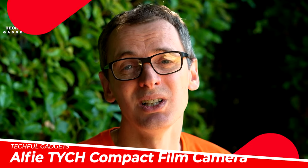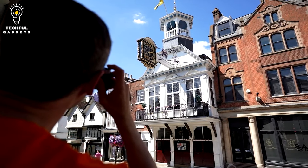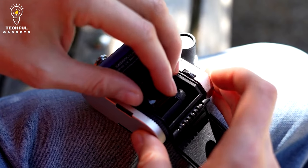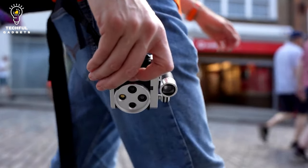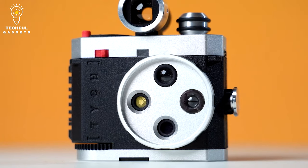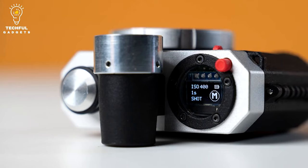The Alfie TYC8 is a compact film camera. The TYCH divides the conventional 35mm frame in half, allowing you to acquire twice as many photos from a roll of 35mm film—usually more than 72 photographs per roll—which is advantageous given the rising cost of film. The TYCH's straightforward user interface enables you to accomplish everything, whether you merely want to point and shoot in automatic mode or have complete control with manual settings.